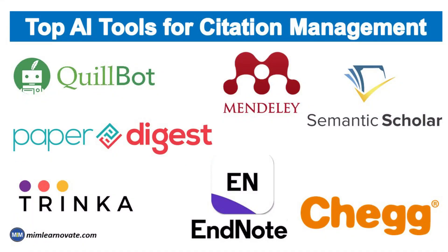In this way you can use all these AI tools for citation management. You will get the links to these websites in the description box below. Thank you for watching this video.